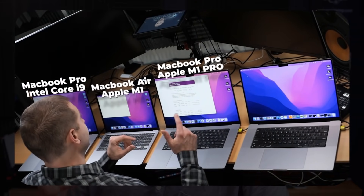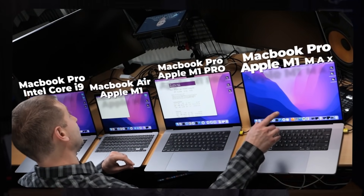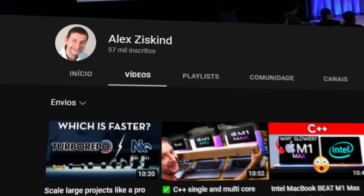When I placed the order for a few of these 2021 MacBooks immediately after the October keynote, I fully expected to replace my 2014 iMac with the M1 Max MacBook Pro. But after all my testing on this channel — and you might have seen just a few videos of my comparisons here —